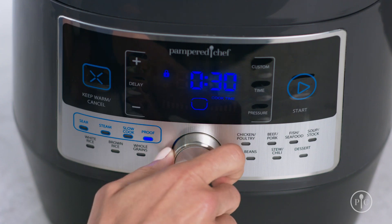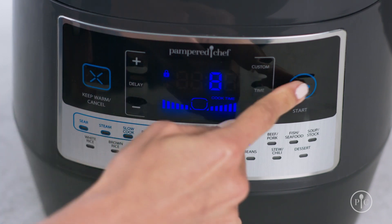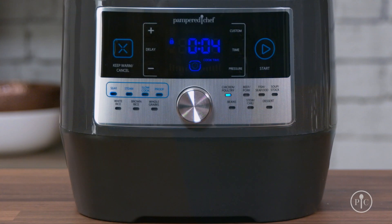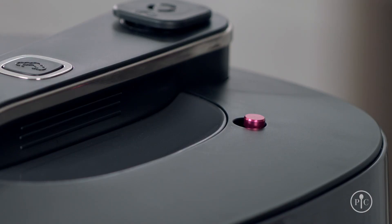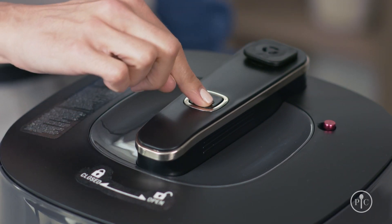Turn the menu knob to select the poultry setting and adjust the time to eight minutes. Then just press start. It'll take about 10 minutes to come up to pressure. You can see the display from a distance to see how much longer it has to cook. You can also see the red pressure indicator from a distance so you can clearly see when it's under pressure. When the time's up, you can either let the pressure release naturally or press the button to release it quickly.